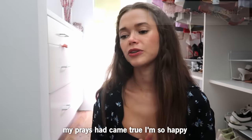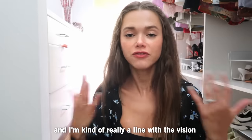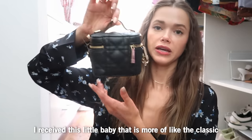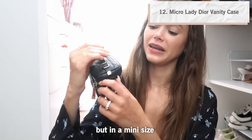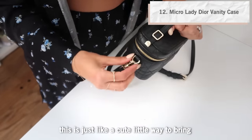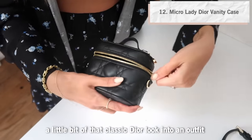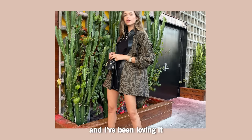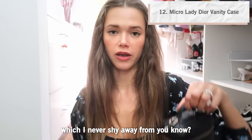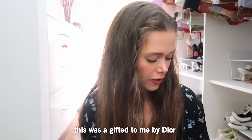I started working with Dior — my prayers came true! I'm so happy to be working with a heritage brand that I absolutely love and am really aligned with in terms of vision and style. I received this little baby, which is more of the classic Dior style but in a mini size — just a cute way to bring a little bit of that classic Dior look into an outfit.